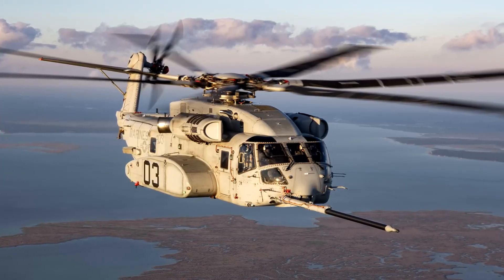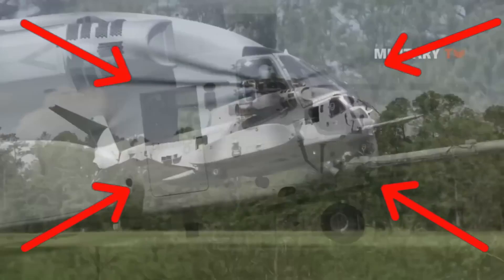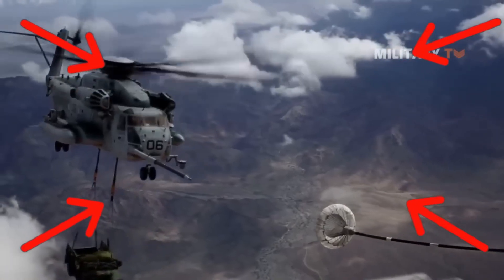In 2015, the Super Stallions began to be gradually replaced by the CH-53K King Stallions, and today they are retired. However, there is its successor, so it is not yet the end of the King of Sea and Land cargo helicopters. If you liked this video, you'll probably also enjoy the one about the powerful and lethal Beehive ammunition — highly recommended. Thank you very much, and see you next time.